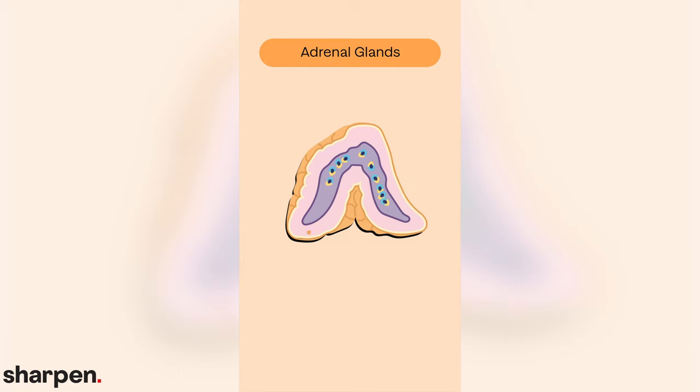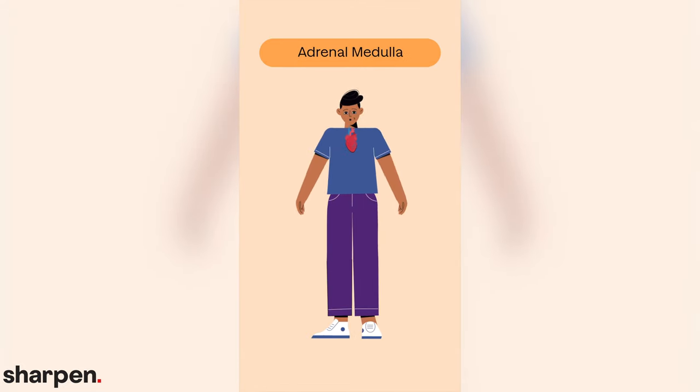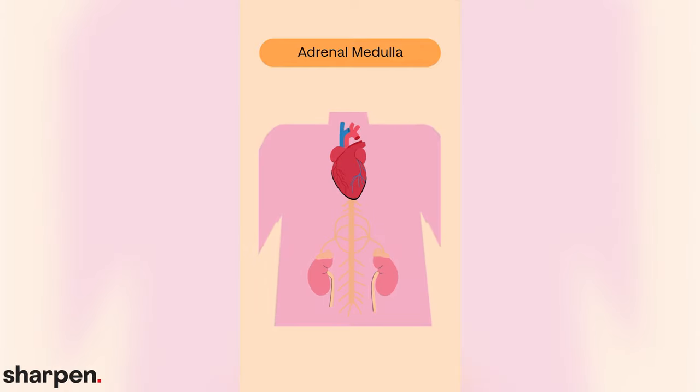Now we turn to the adrenal glands, which are located just above the kidneys. Each gland is composed of the adrenal medulla, surrounded by the adrenal cortex. The adrenal medulla secretes epinephrine and norepinephrine when signaled by the autonomic nervous system. These two hormones are partly responsible for putting you on alert — the so-called fight-or-flight response: increased heart rate and blood pressure, and so on.